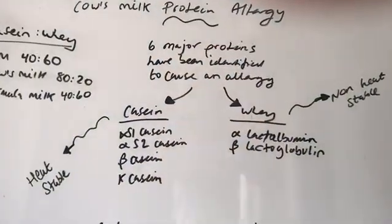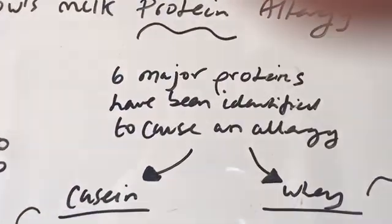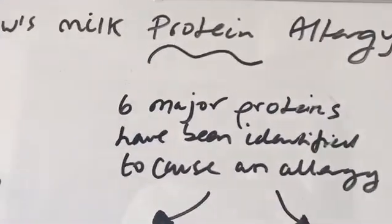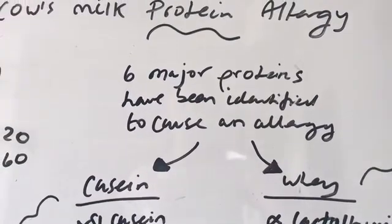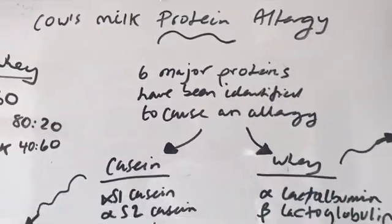Cow's milk protein allergy is all to do with the protein in milk, not the lactose. There are six major proteins that have been identified to cause an allergy to cow's milk. It has nothing to do with the lactose, because the lactose is the sugar in milk — so we need to leave that out and only focus on the proteins.